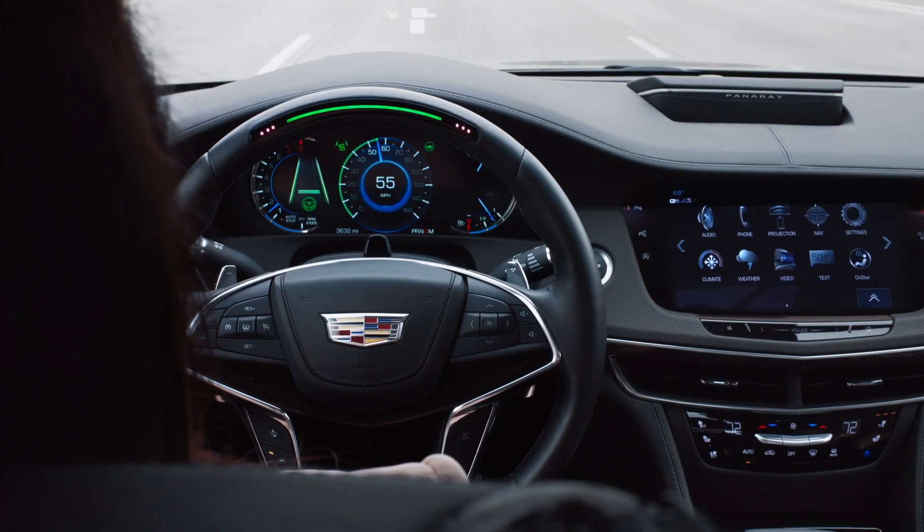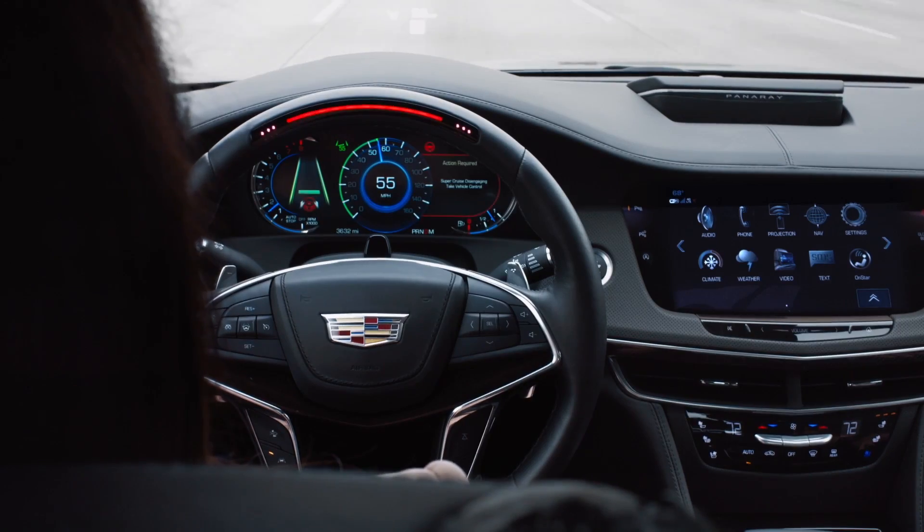Super Cruise will communicate with you through three levels of escalation. The first level is the green light bar will flash green to grab your attention. If there is no driver input, Super Cruise will escalate to level two — the light bar will flash red. If there is still no response, Super Cruise will keep the vehicle in the center of the drive lane and continue to prompt the driver. If there is still no response, Super Cruise will apply the brakes and gradually bring the vehicle to a complete stop, turning on the four-way hazard lights, and OnStar will call the vehicle and attempt to make contact with the driver.